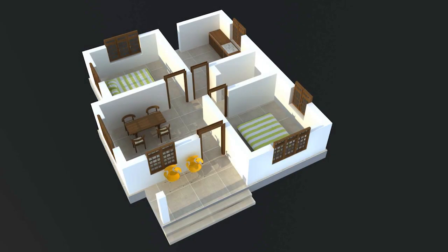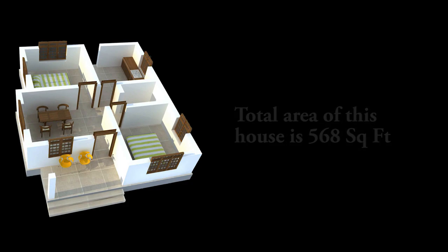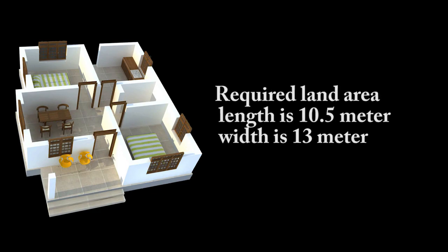This house has a sit-out, hall, common toilet, two bedrooms, and a kitchen. The total area of this house is 568 square feet. The total built-up area length is 7.32 meters and width is 8.36 meters. The required land area length is 10.5 meters and width is 13 meters.